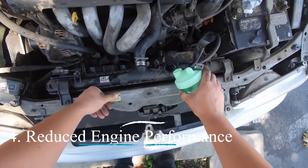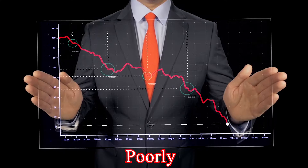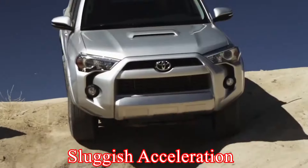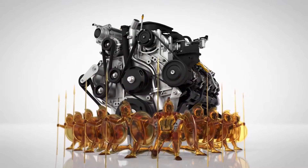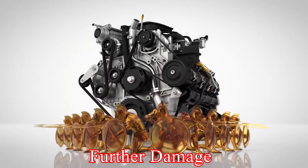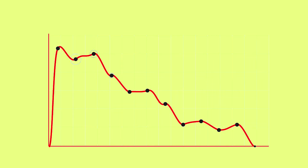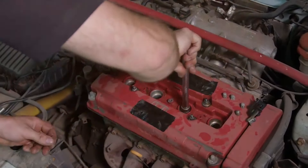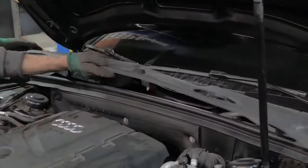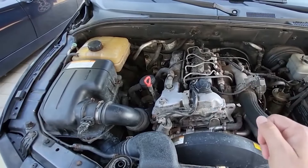4. Reduced engine performance. An overheating engine will often perform poorly, with symptoms like sluggish acceleration or a noticeable decrease in power. This happens as the engine tries to protect itself from further damage due to high temperatures. What to do? If you notice a drop in engine performance and suspect overheating, ease off the accelerator and try to reduce the load on the engine. Consider turning off the air conditioning and other non-essential electrical loads to help reduce the engine's workload.